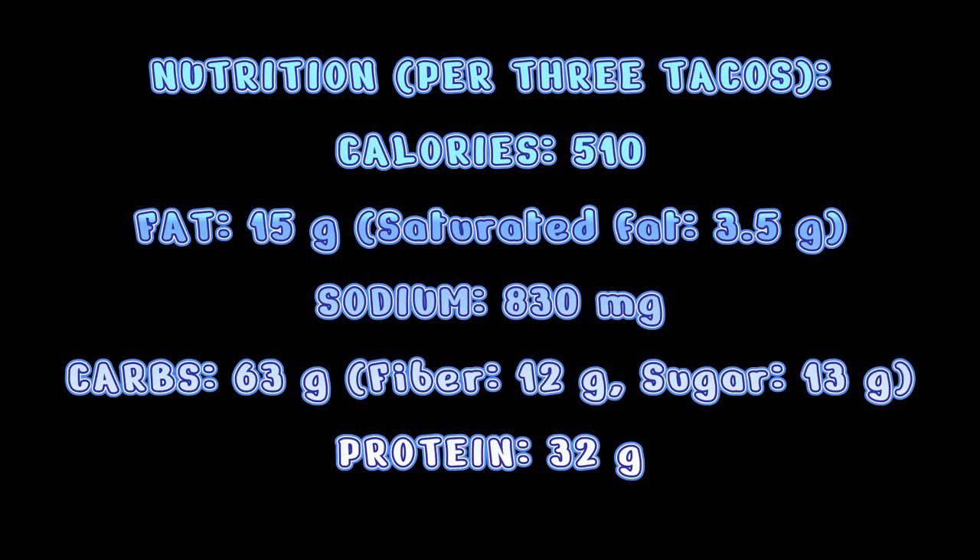Number five is Cheesecake Factory. I mean, who doesn't love a Cheesecake Factory meal? Unfortunately, Cheesecake Factory is one of the highest calorie, most calorically dense restaurants out there. Speaking from personal experience, their Skinnylicious Chicken Tacos are absolutely incredible. You're going to get three soft-shell tacos filled with chicken, avocado, tomato, onion, cilantro, and cream.